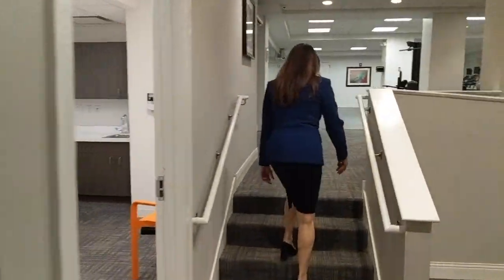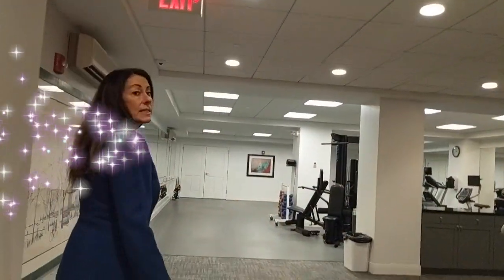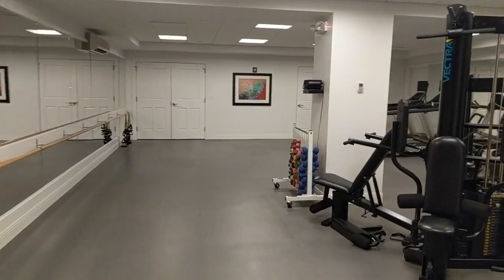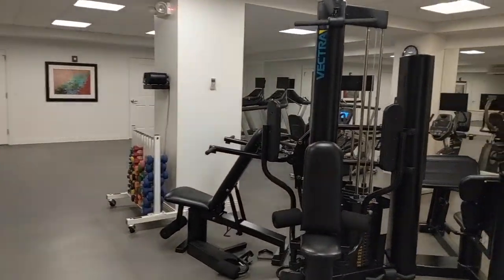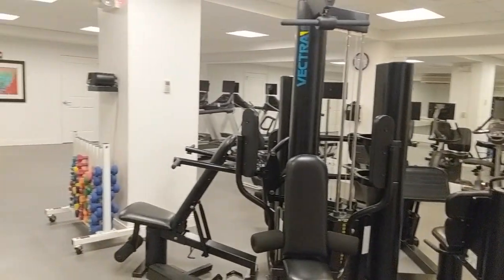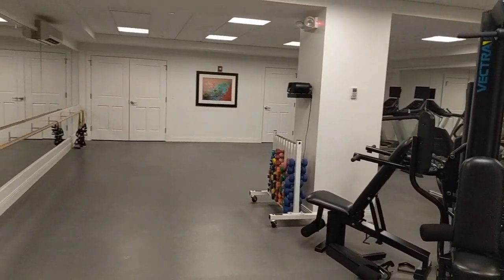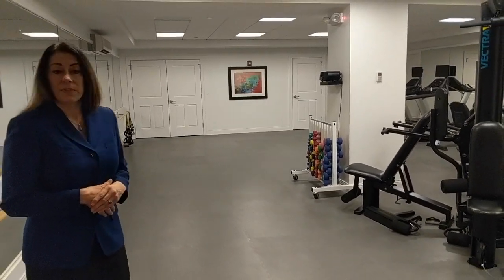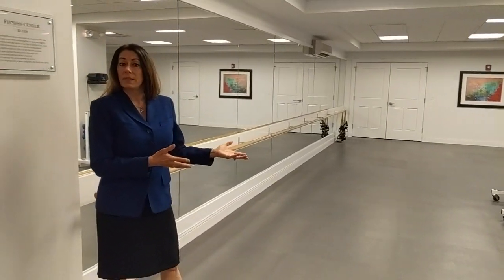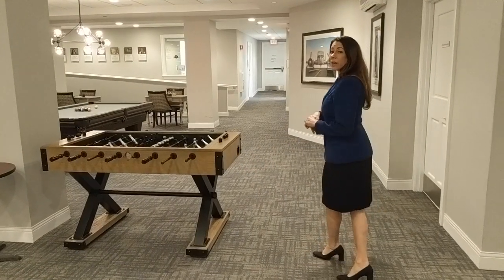Here we have our fitness center with classes several times a week — everything from yoga and tai chi to Zumba, seated aerobics, and more. As you can see, we have a lot of state-of-the-art equipment from treadmills to free weights and other gym equipment. If someone has physical therapy or occupational therapy needs, they can be seen on-site through our wellness center, where physical therapists and occupational therapists work.